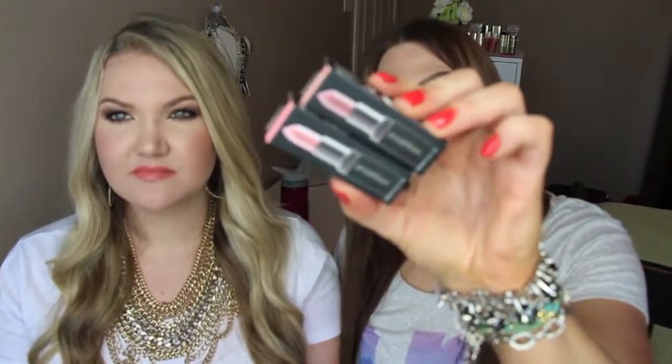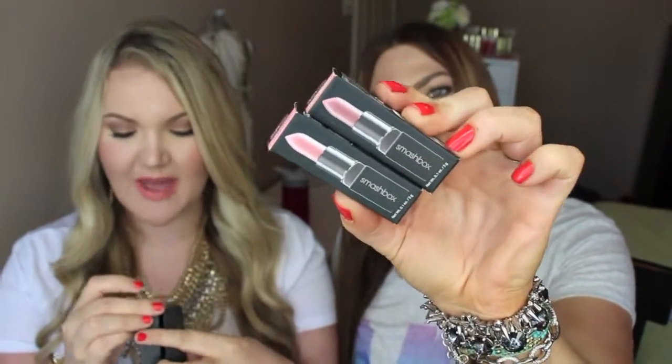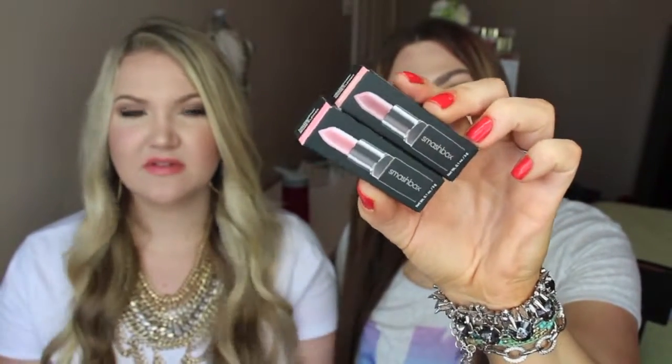We got the same exact Smashbox lipsticks — 'Pretty Social' and 'Pout.' Pout is the color Kim Kardashian has made famous; you can look it up on Pinterest. Let me swatch them — this is Pout and it's a really pretty pinky tone, like a cool blue-toned pink. These lipsticks are extremely creamy but not super opaque; they do take a little bit of time to build up.